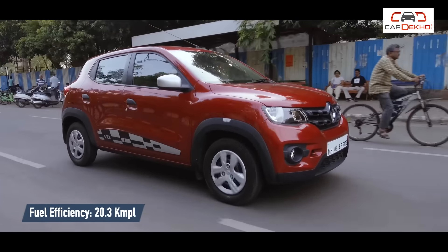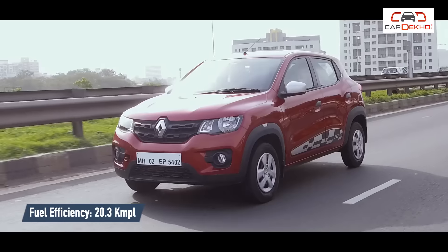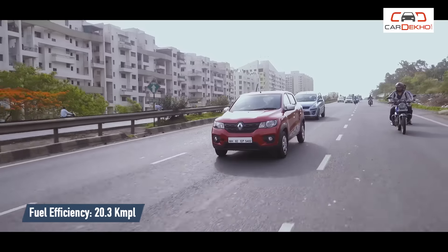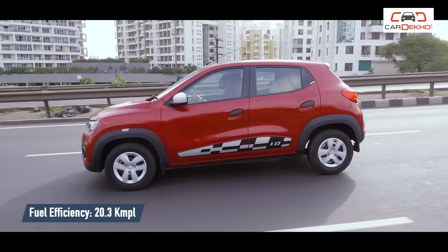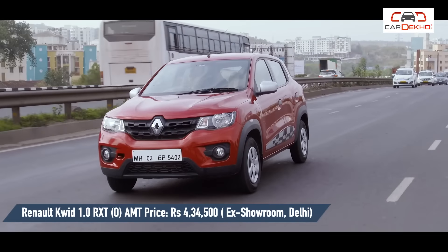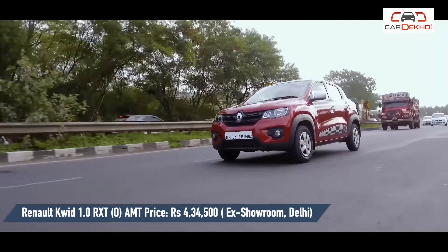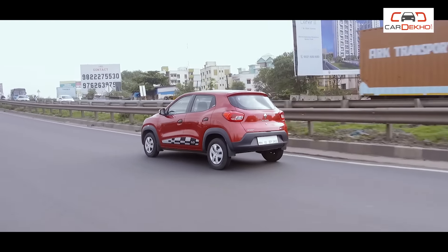The Renault Kwid returned a mileage of 20.3 kmpl in city drives with occasional highway runs, giving a range of around 560 km on a single tank. Monsoons are around the corner, and I'm curious to find out how the Kwid will fare. Stay tuned to CarDekho for our next long-term report.